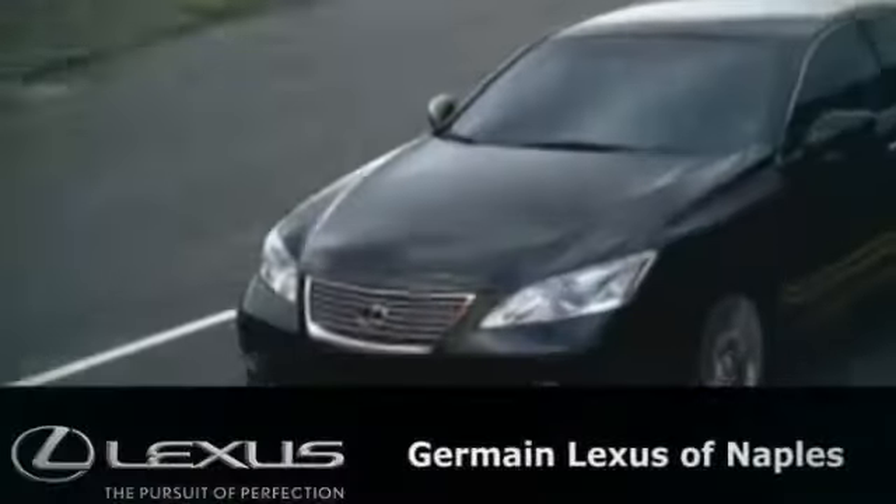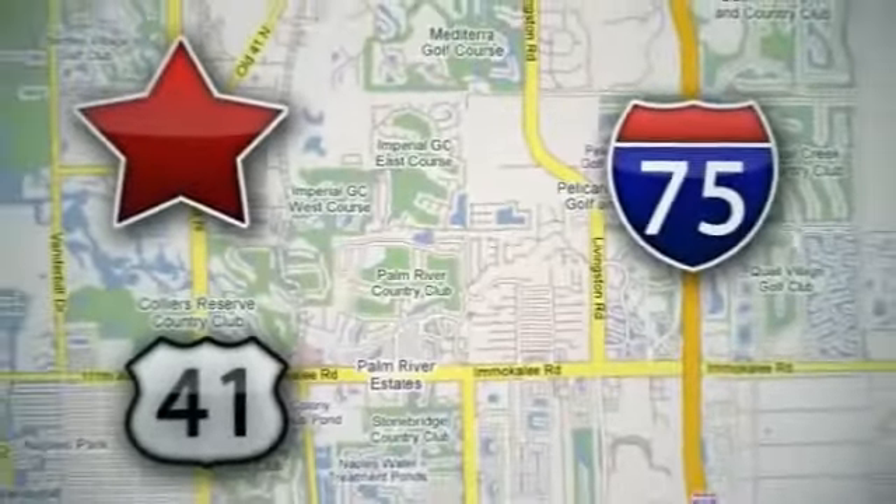We'll help you. Stop in today. We're located at 13491 North Tamiami Trail in Naples.